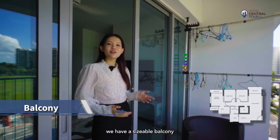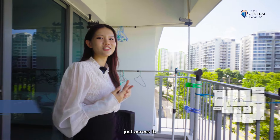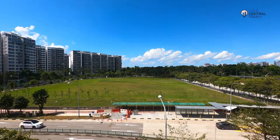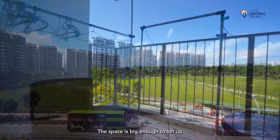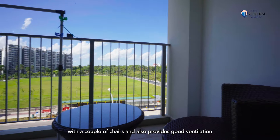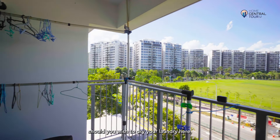To the back, we have a sizeable balcony with a rejuvenating view of Sun Plaza Park just across it. The space is big enough to set up a small relaxation corner with a couple of chairs, and also provides good ventilation should you wish to dry your laundry here.